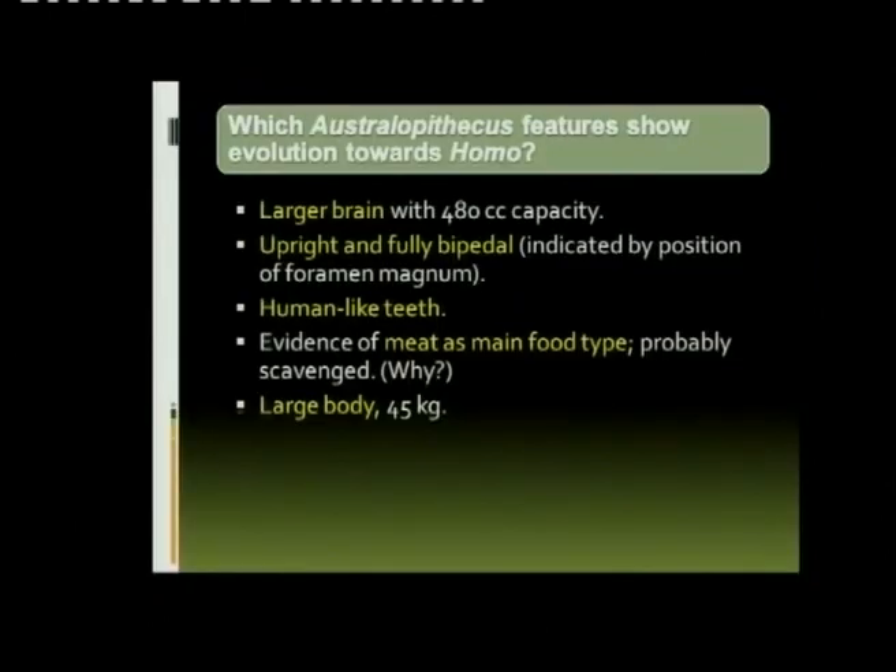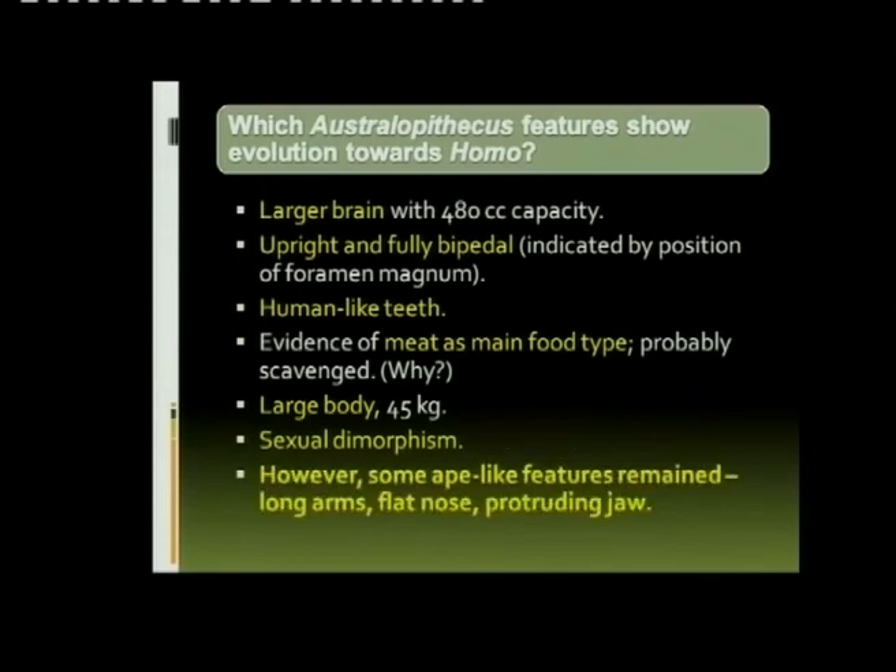Look at their body capacity — they weighed about 45 kilos, and that's the adults. Sexual dimorphism was present — you could see who was male and who was female — and there were still some ape-like features: the long arms, the flat nose, and the protruding jaw.